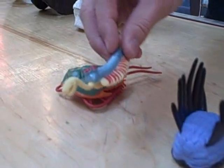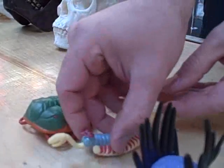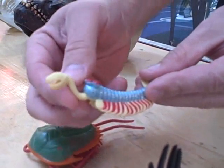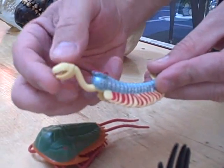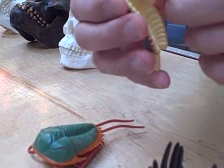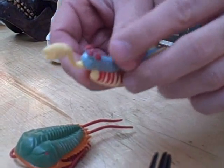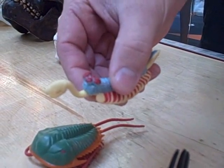Here we have a creature called Opabinia. Opabinia is one of my very favorites. It's got this long trunk-looking thing, but it actually wasn't hollow — it was a solid piece, and it used it almost like an arm to pick things up and put food into its mouth, which is right about there on the very bottom of the creature. These five odd-looking things here are eyes — it has five eyes on the top of its head.